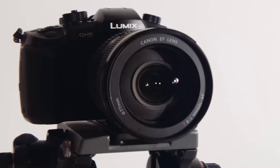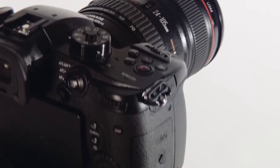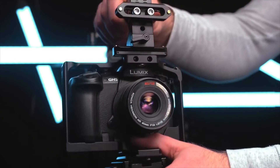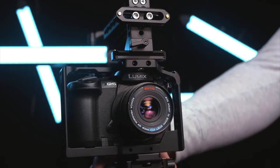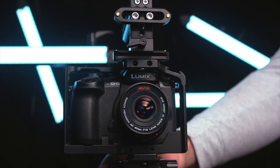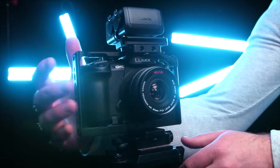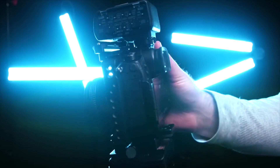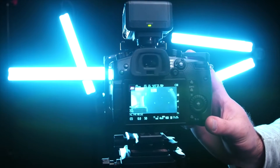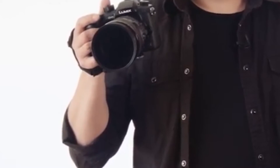Panasonic Lumix GH5. Among its mirrorless peers, Panasonic has had a leg up in the video department for years, and the GH5 is their flagship camera for this purpose. It boasts 4K video speeds that can rival any pro DSLR, a highly advanced autofocus system, built-in image stabilization, and a tough weather-sealed body. You also get 10-bit recording, a full HDMI socket, and a host of advanced functionality options.